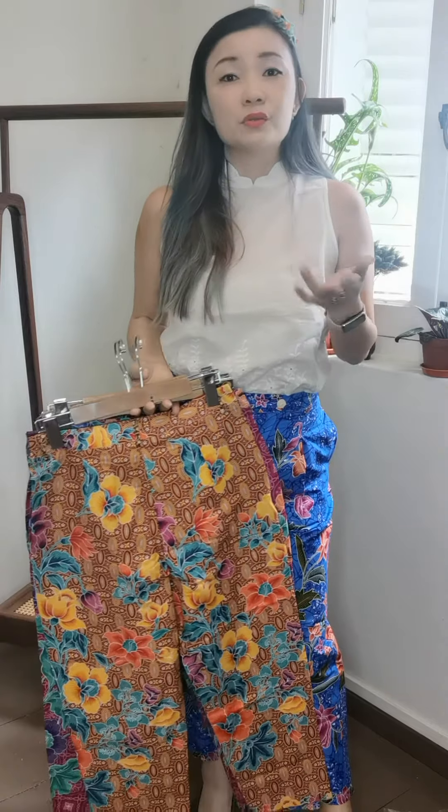You'll need to DM or PM us to let us know your size so we can select the right cut for you. I really recommend this as a great pant to have - looking forward to seeing you in it. Take care, see ya!